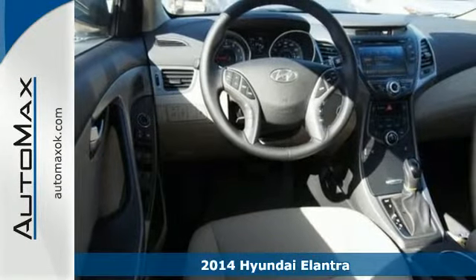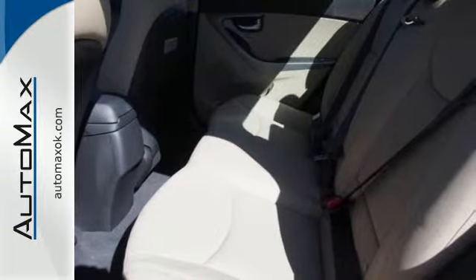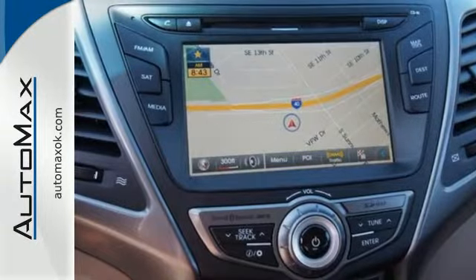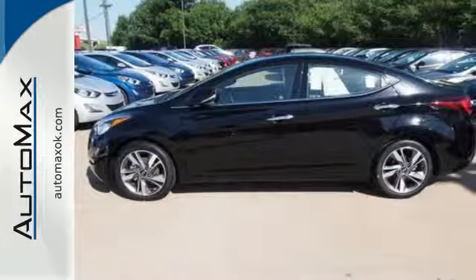This sedan's total interior volume is bigger than other compact sedans, so the EPA classifies it as a mid-size vehicle. 110.4 cubic feet of interior room provides you, your friends, and your stuff with more than enough space.